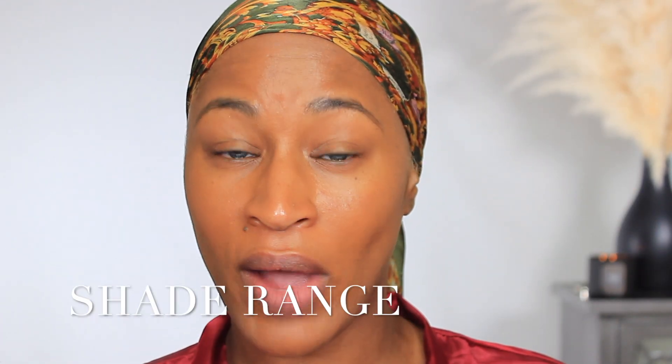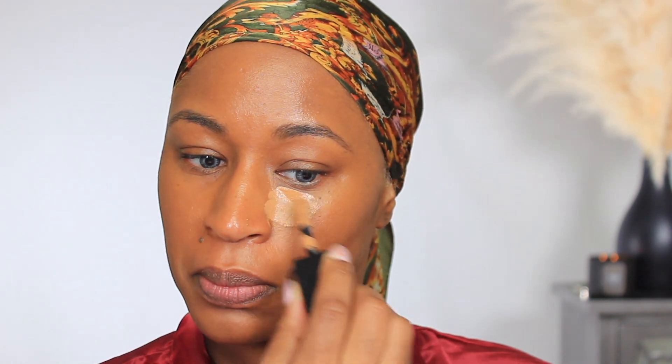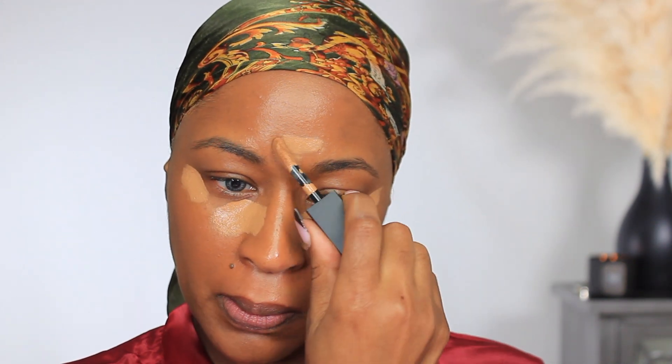This foundation comes in 21 shades, and about half of them I feel like can work for African-American skin tones, which is super impressive. For concealer today I'm going in with the Huda Beauty Faux Filter Concealer in the color 6.5G. I'm going to wet my beauty blender sponge with a little bit more of the Charlotte Tilbury Airbrush Flawless Finish Spray.